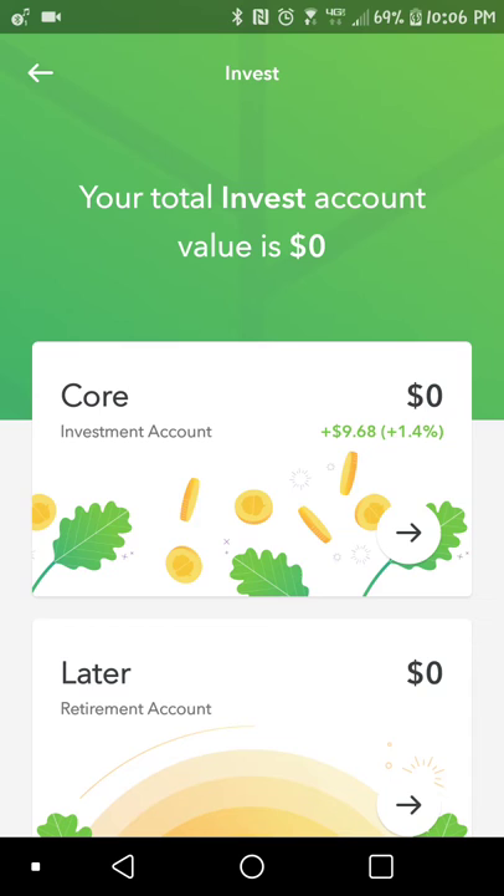So if you want to get started with Acorns, I have a link to that in my video description. Just click below and you will see that information. And don't forget to subscribe to my YouTube channel. I'll be updating this with more videos about various apps that you can use.